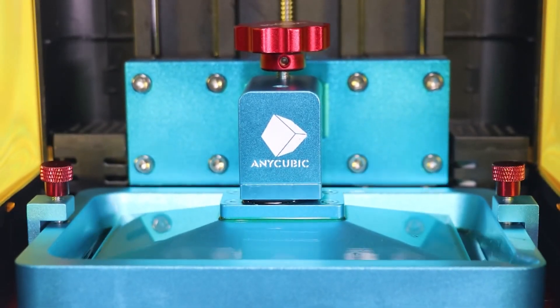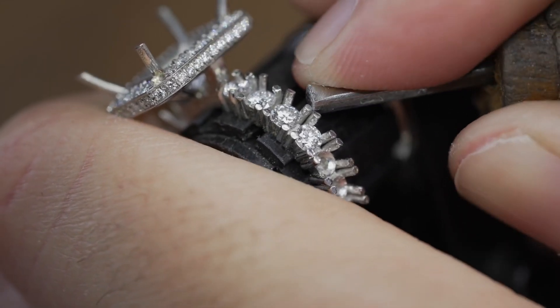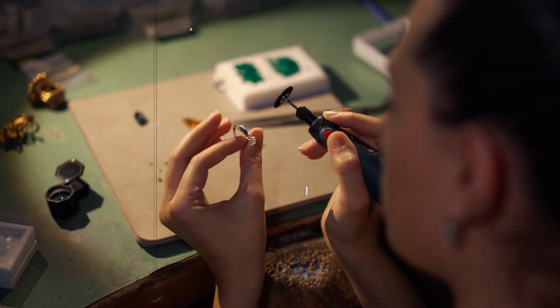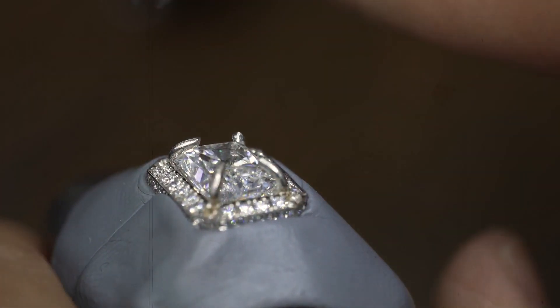Once the design is perfected, the stage is set for gemstone setting. With utmost care and delicacy, the artisans secure each gemstone in its designated place, ensuring a secure and seamless fit. This process involves using various setting techniques, including prong, bezel, or pave, depending on the ring's design and gemstone type.